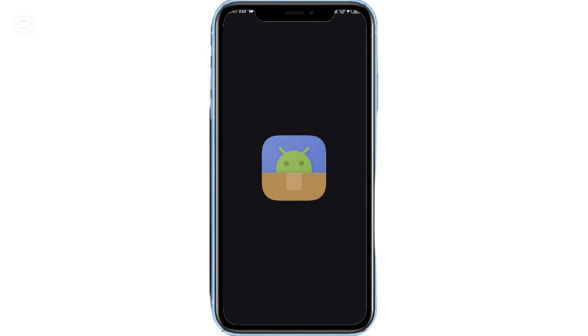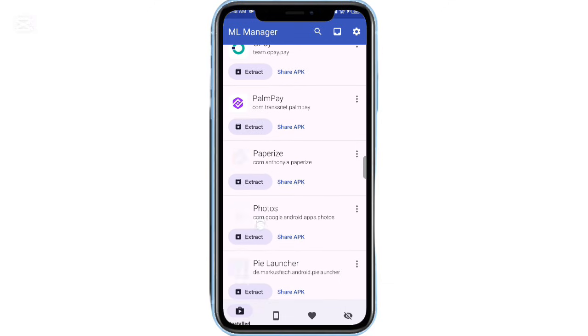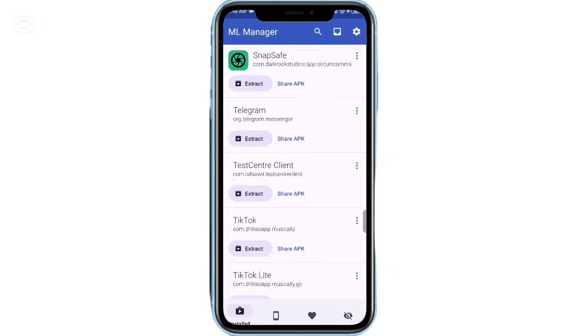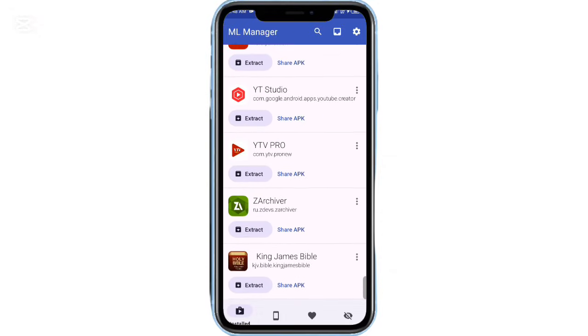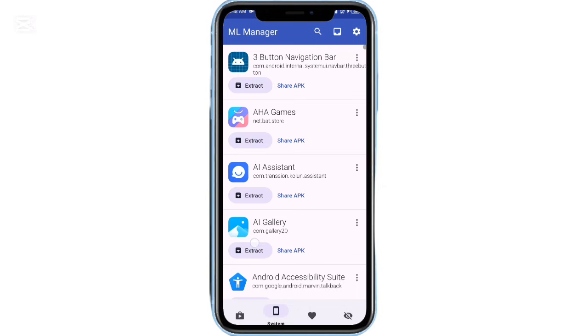Finally, ML Manager is a lightweight yet powerful app manager. It allows you to extract APKs, share installed apps, view app details, and manage your applications efficiently. It's especially useful when backing up or transferring apps between devices.